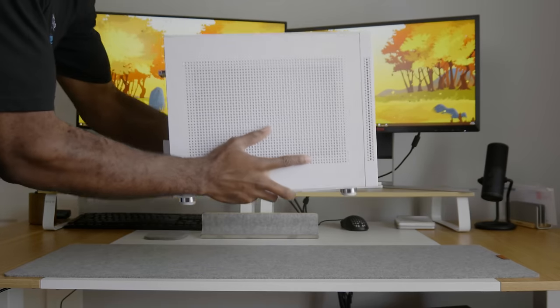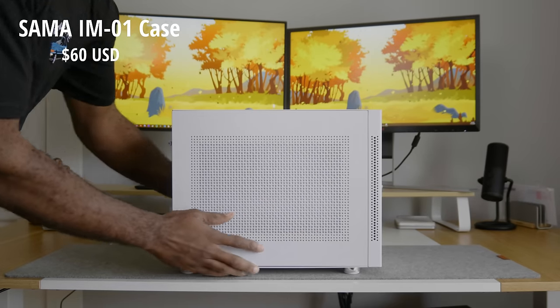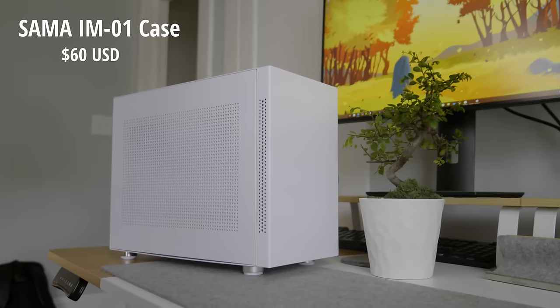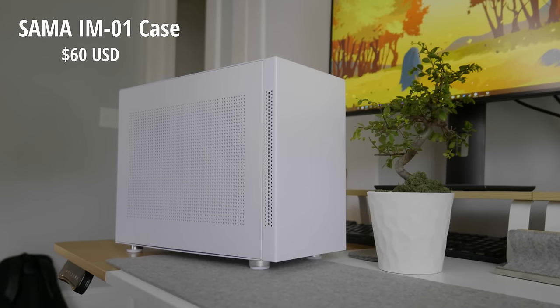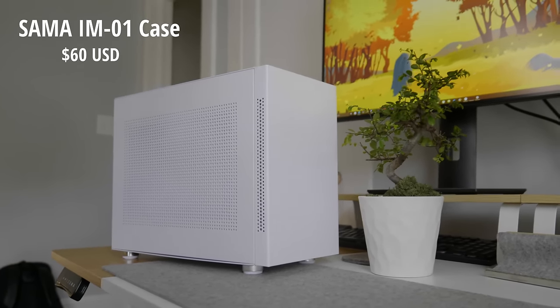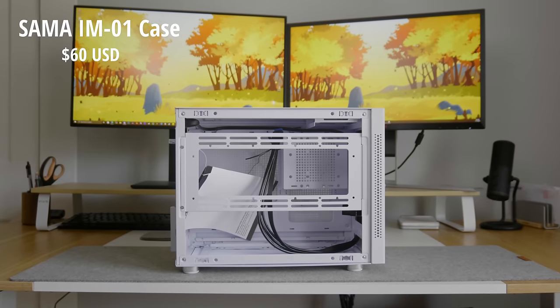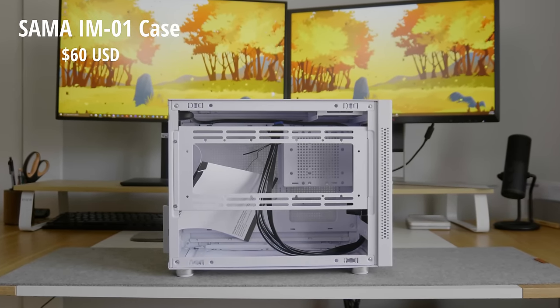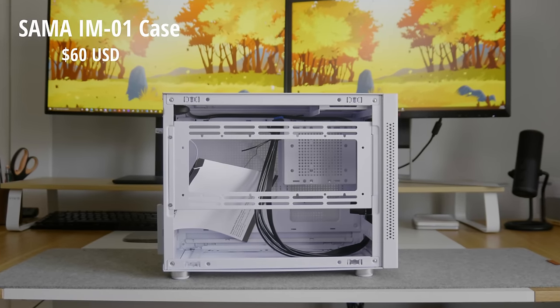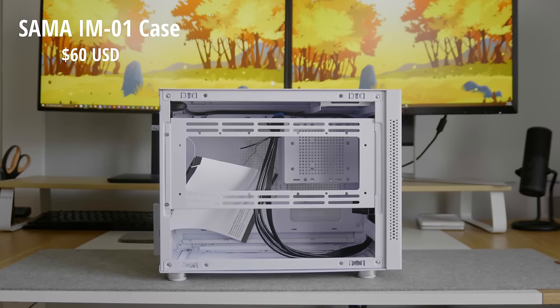I'm housing the PC inside of the Sama IM01, the same case I used for my previous Xbox Series X build. I want to emulate console portability and design as much as possible, and this is the closest I can get. It supports micro ATX motherboards, full-length GPUs, a full-sized ATX power supply, and it's technically the smallest form factor we can get on this budget. If you don't like cases of this size, I have other options available, but for $60 it's hard to say no.